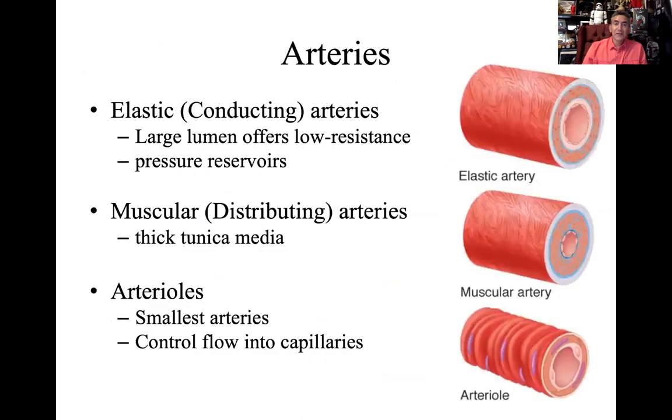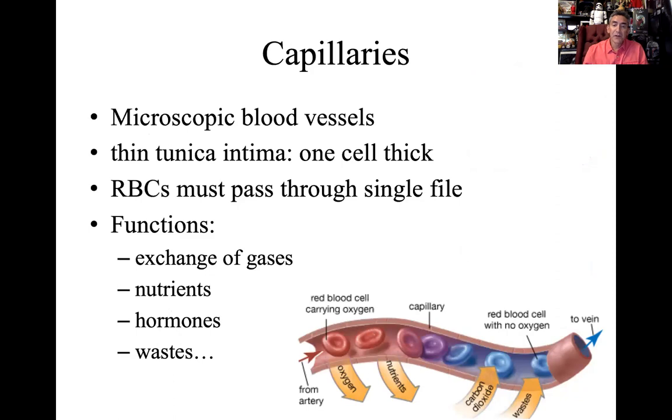For arteries: the large elastic arteries have large lumens and low resistance. Muscular distributing arteries have that thick media layer, and the lumen becomes a bit smaller, allowing them to regulate blood pressure better. Arterioles are the smallest of the arteries — very thin — and they control flow into the actual capillary beds.